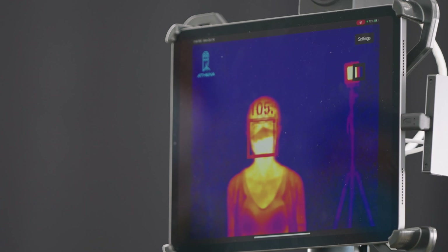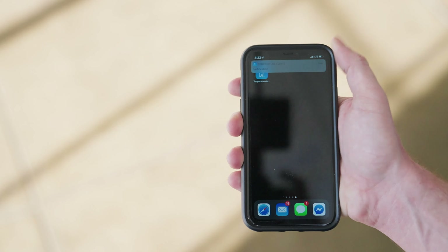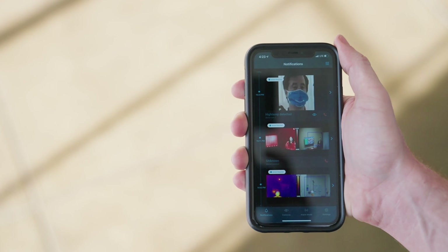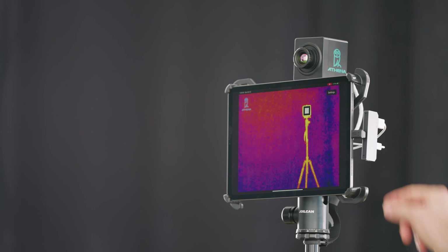If you detect somebody with an elevated temperature, it has options for an audio or visual notification, and a notification on your Android or iPhone. We're also able to auto-configure everything, so you don't have to touch it. If someone bumps something, it automatically reconfigures itself.